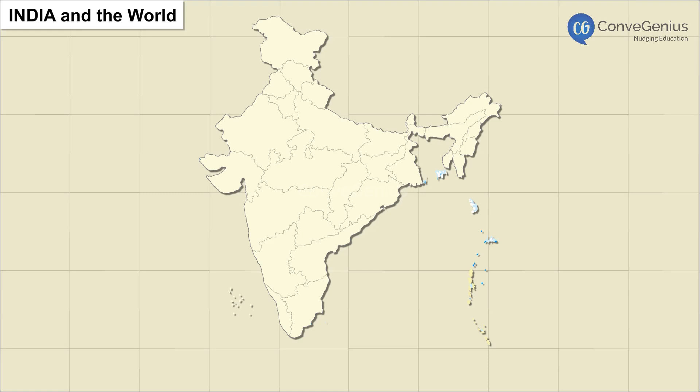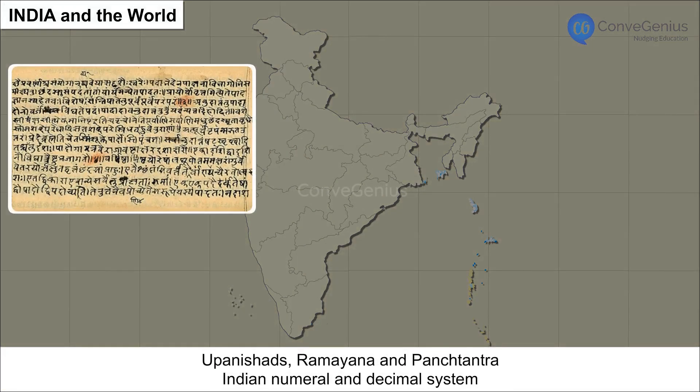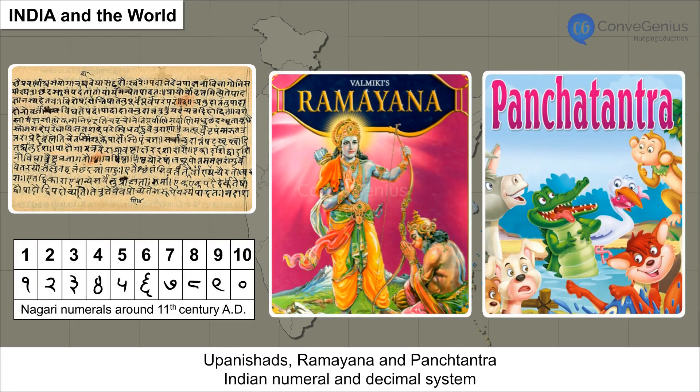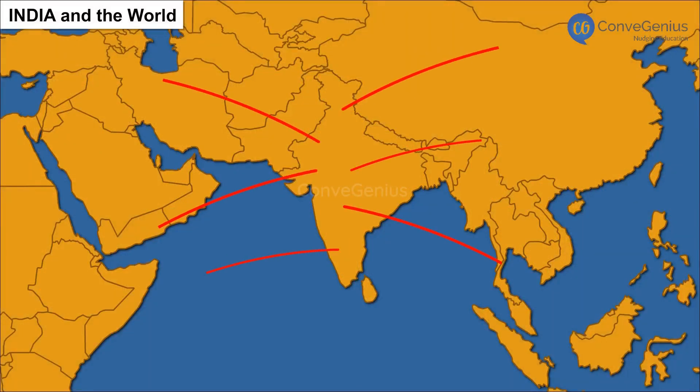Trade contacts made cultural, religious, and artistic exchange possible. This is how the teachings of the Upanishads, Ramayana, and Panchatantra, along with the Indian numeral and decimal system, reached various parts of the world.